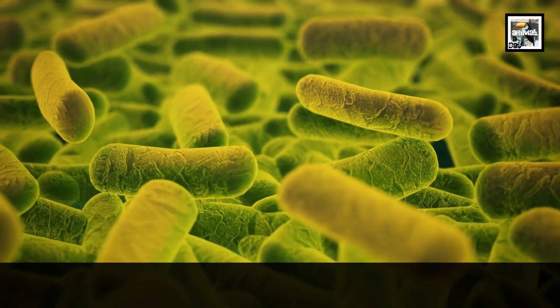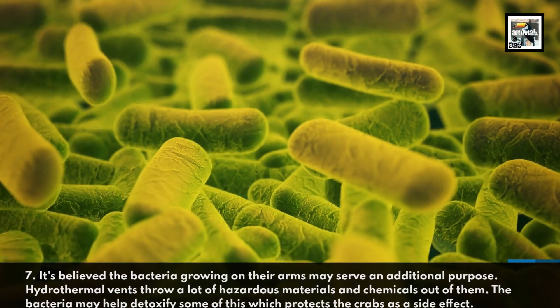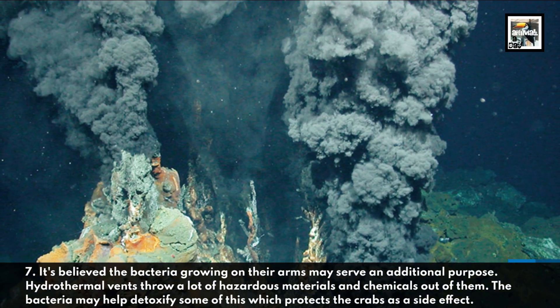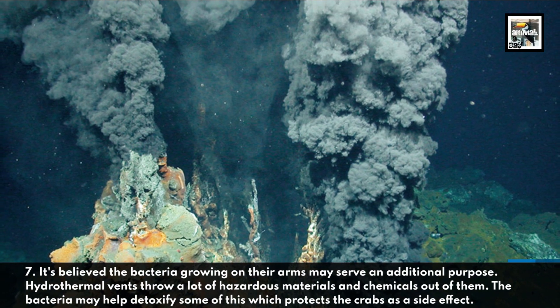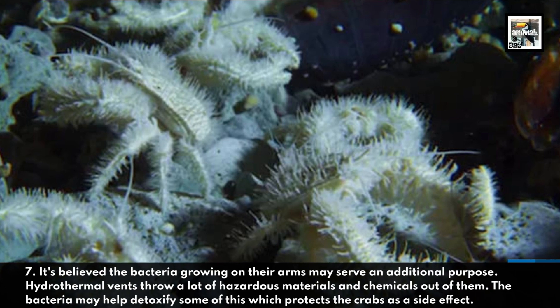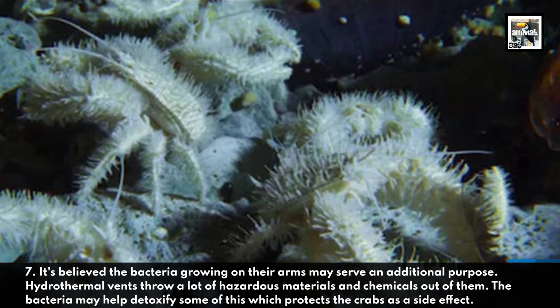7. It's believed the bacteria growing on their arms may serve an additional purpose. Hydrothermal vents throw a lot of hazardous materials and chemicals out of them. The bacteria may help detoxify some of this, which protects the crabs as a side effect.